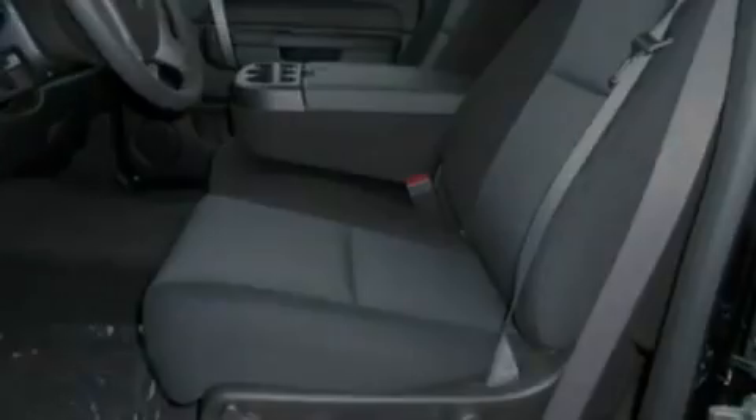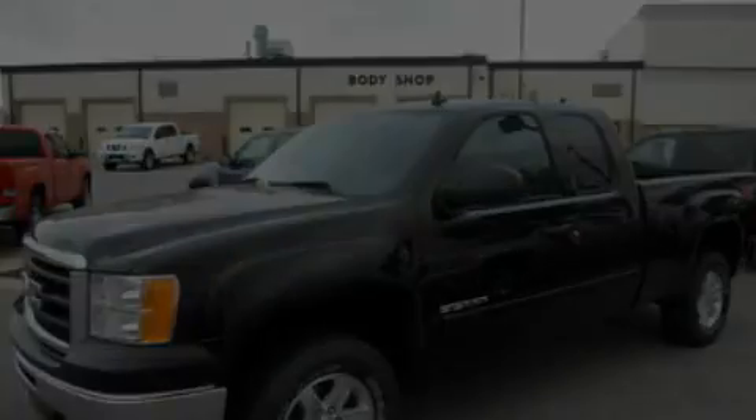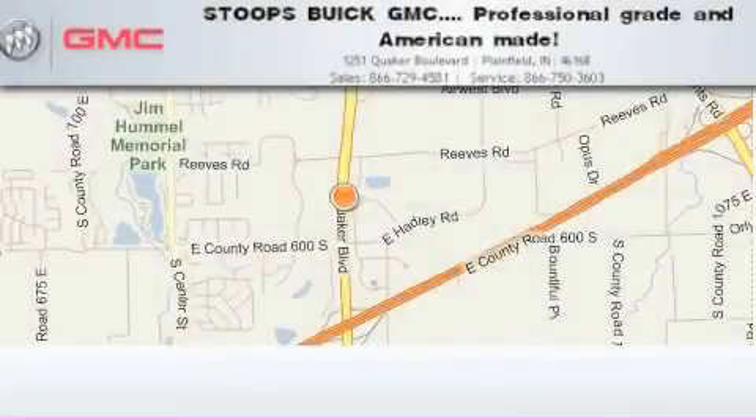This automobile won't last long at this price. Call and arrange a test drive now. Stoops Buick GMC is located at 1251 Quaker Boulevard in Plainfield.